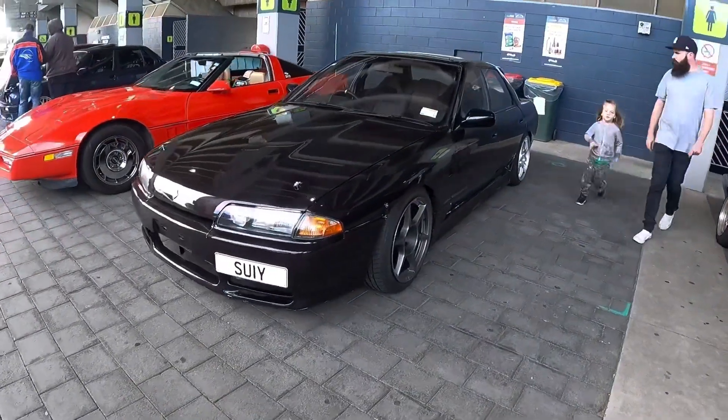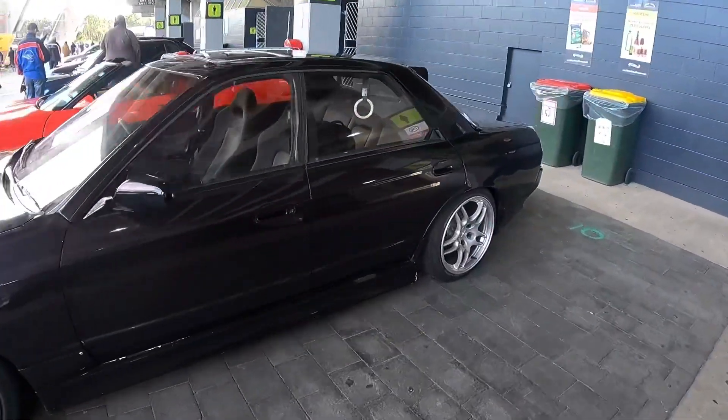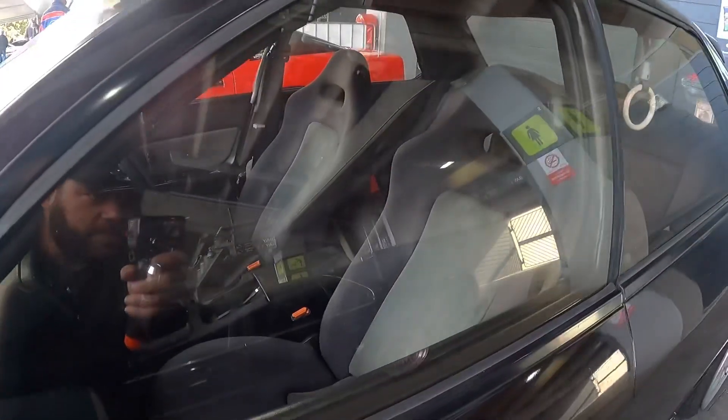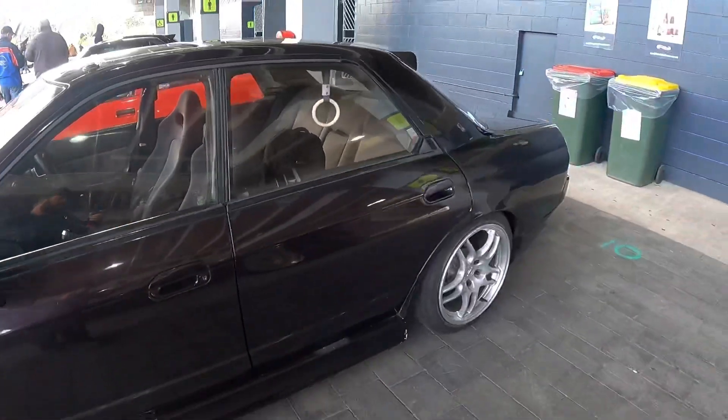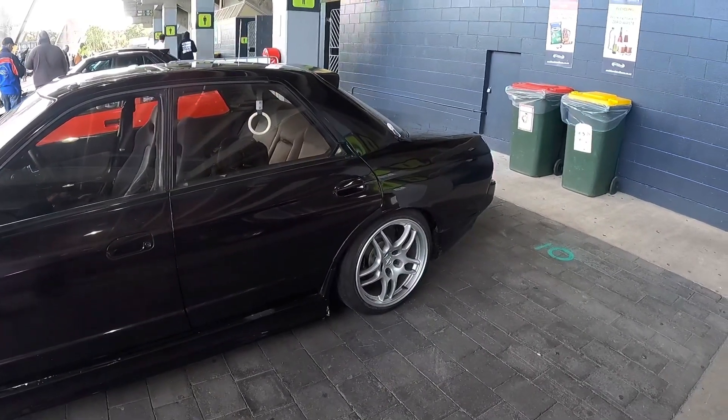Check this R32 four-door out. P1 wheels on the front and R33 GTR wheels on the back. GTR seats, it's got some cool bits. Man, I love the R33 GTR wheels on the back. Aiming to put them on mine as well.